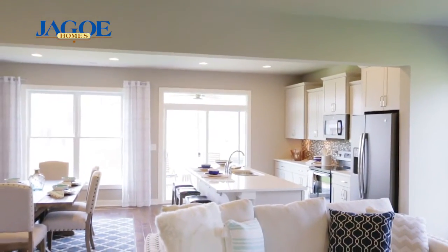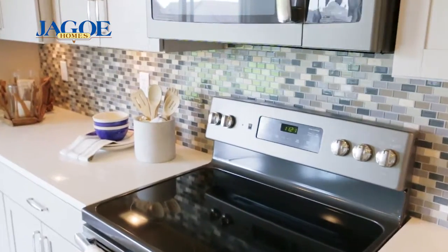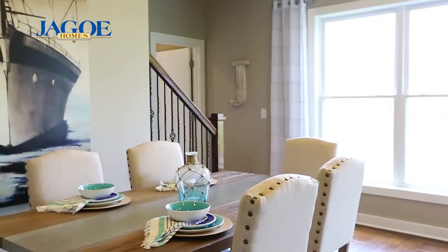The first floor also offers a kitchen with oversized island, quartz countertops, glass and stone ceramic backsplash, and GE slate appliances. A large dining area and covered patio are conveniently located off the kitchen.